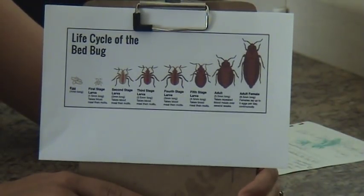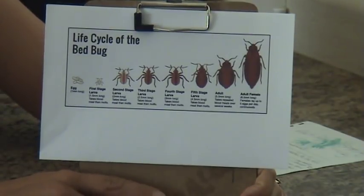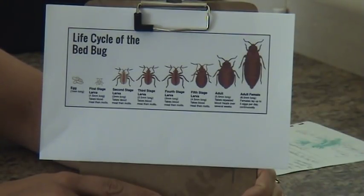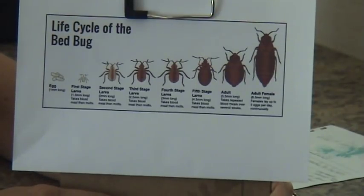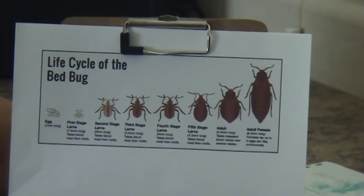Once the egg hatches, it's the first stage of the larva — the nymph. At this small stage, as you can see in the picture, they're clear, not red. Some call it a straw color or beige. They just don't have that red or brown appearance because they haven't had a blood feed yet, so they're just this kind of opaque clear color.